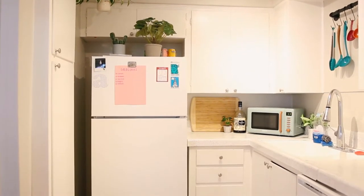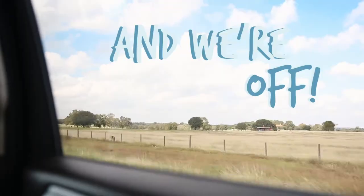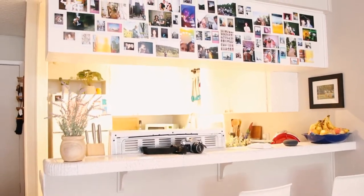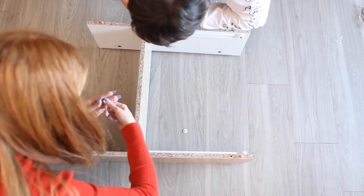Just in case you haven't seen my kitchen makeover, let me catch you up to speed. I'm Allie and I moved into my first ever apartment with my boyfriend all the way back in October 2020. This is episode two of my apartment makeover series. Last week I showed you guys how I redid my kitchen, and this week we're doing the living room.